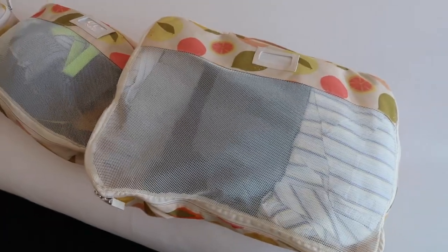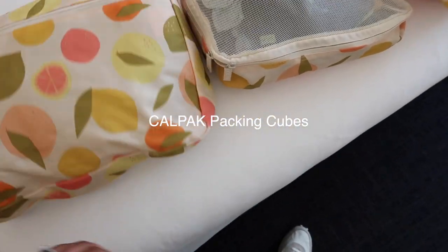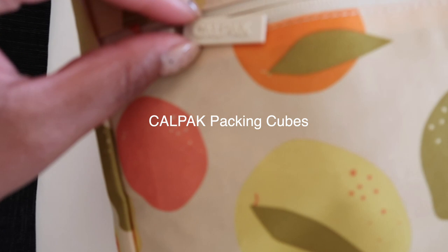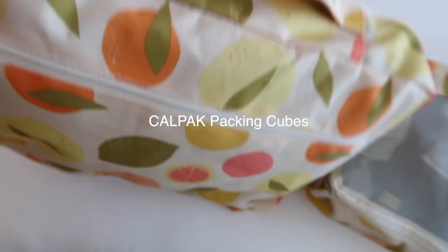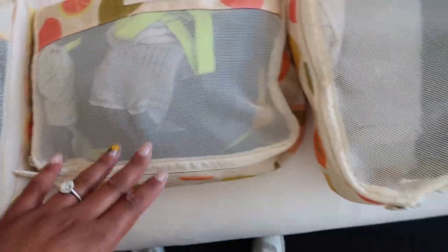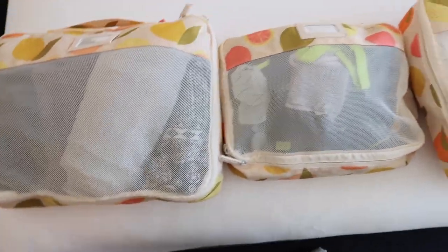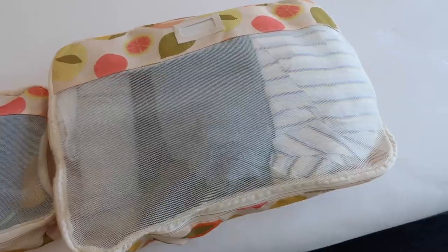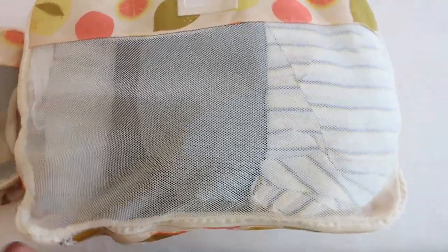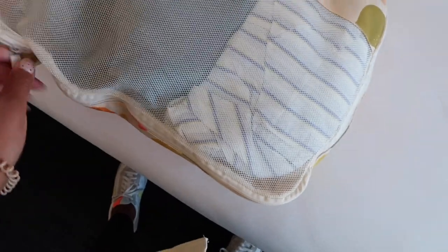I thought I'd pause while unpacking to show you these packing cubes. They're so helpful — I know they're very popular now. These are from the brand Calpak and they have different designs. I actually got mine in a FabFitFun box — it comes in big, medium, and small sizes. I'd really recommend getting them if you don't have them already. They keep everything cohesive in your suitcase and it all stays more concise.